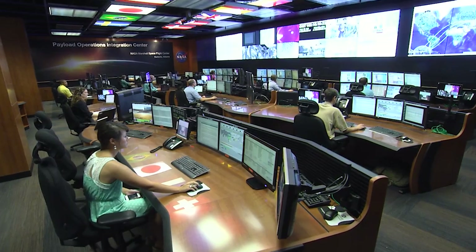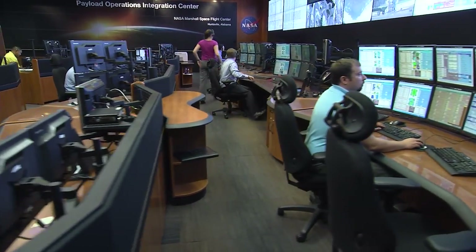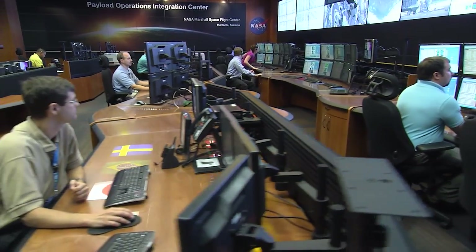As astronauts conduct experiments called payloads for researchers around the globe, they're assisted by the folks here in the Payload Operations Integration Center at NASA's Marshall Space Flight Center in Huntsville, Alabama. Teams in this science command post work around the clock, 365 days a year, and can even perform some research remotely while the crew sleeps.